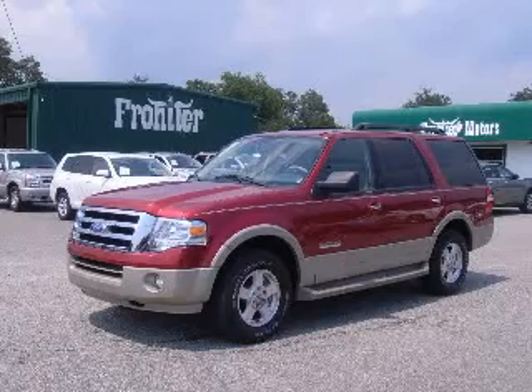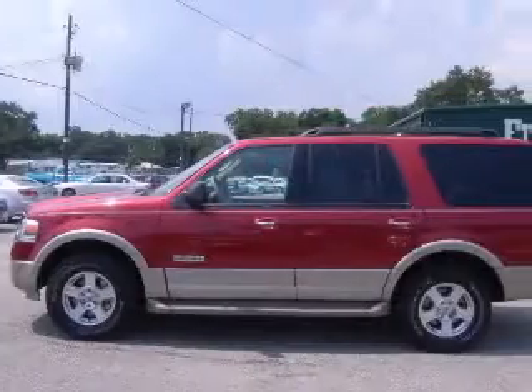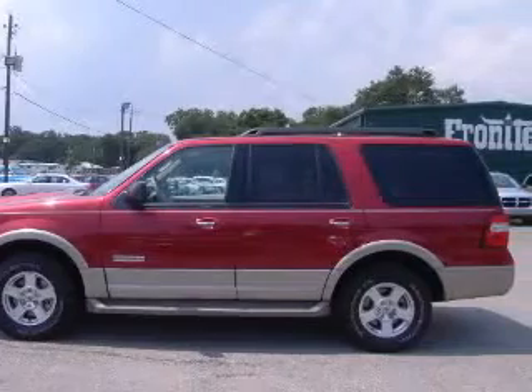We are proud to present this excellent 2007 Ford Expedition. This Expedition has an 8-cylinder engine and an automatic transmission.